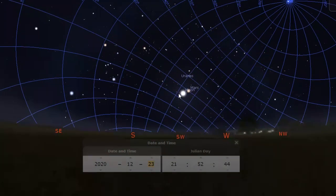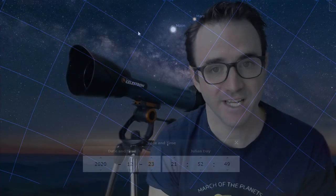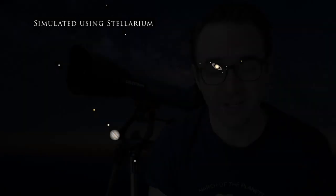Since planets orbit near the plane of our solar system called the ecliptic, conjunctions typically result in the planets being close together. And in this case, these two planets will appear very close. But in reality, they're not that close at all.